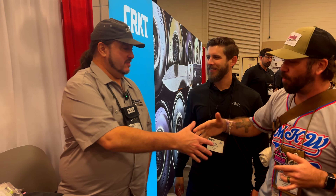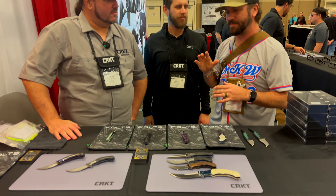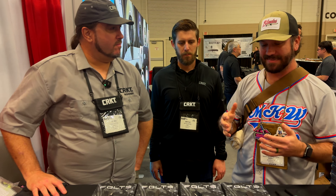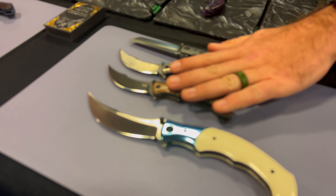What's happening guys? How's it going? And the one and only Alan Foltz. So you guys have got some really cool stuff, and I gotta say this is a new release for the show today — these three right here. Yes sir.